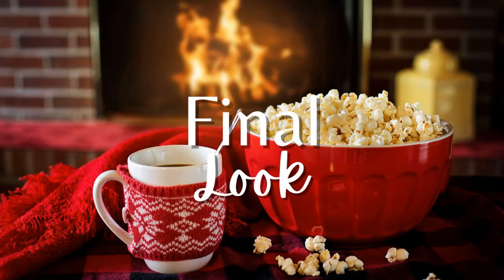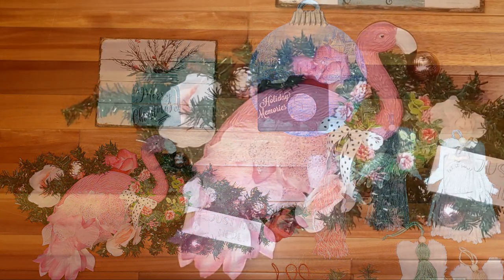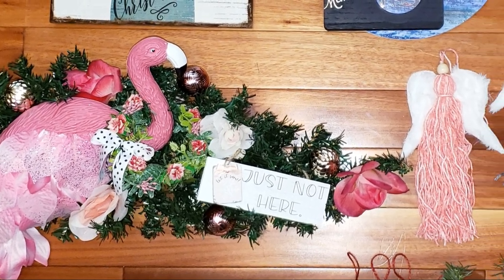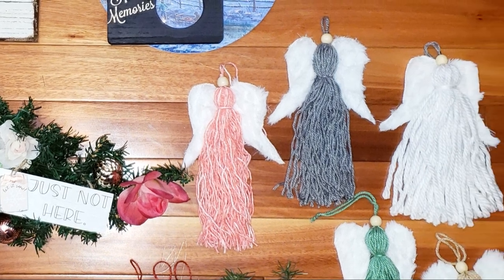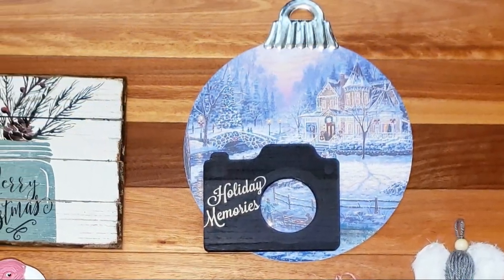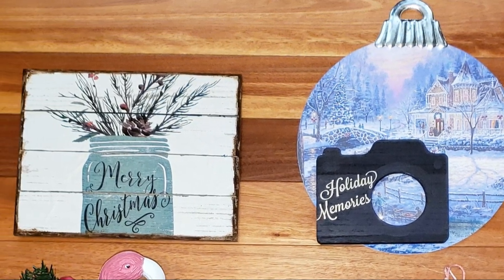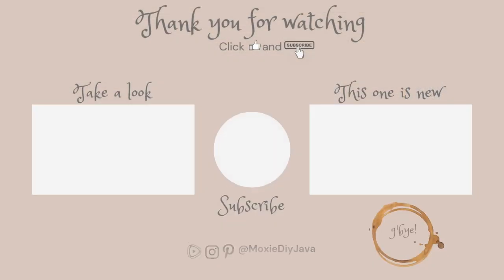I had a blast making these and I hope that you enjoy how they turned out too. Comment down below and let me know which one is your favorite. My favorite is actually the pink flamingo — I loved how that turned out and it was beyond my expectations. I want to thank you guys for joining me. I hope that you have a very happy holidays and a Merry Christmas. Until I see you in the next video, take care.